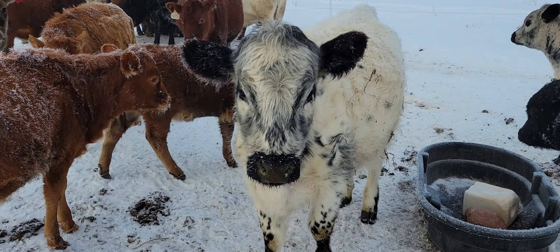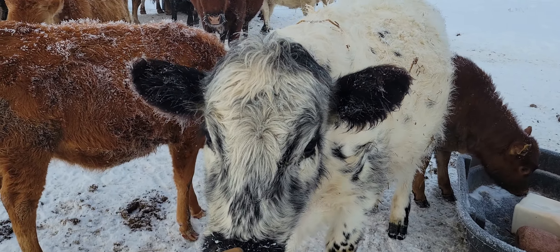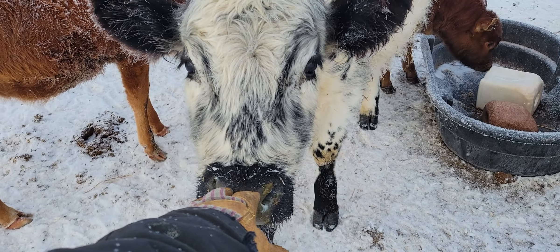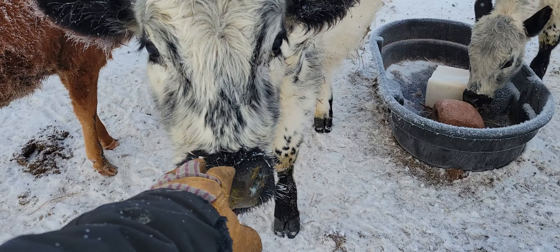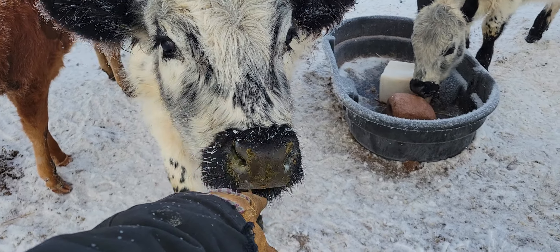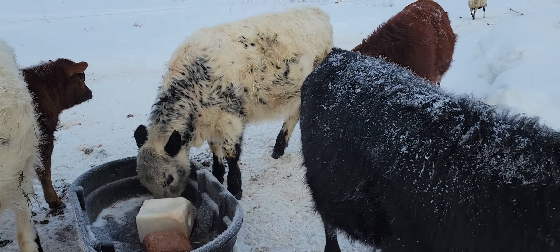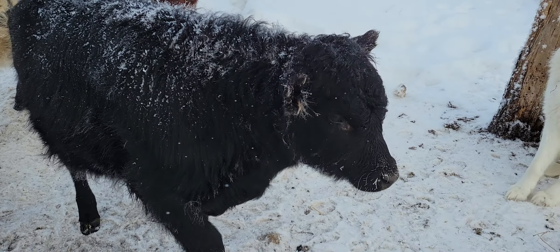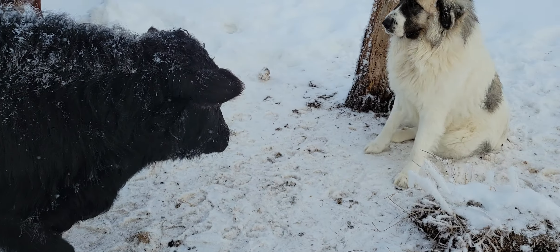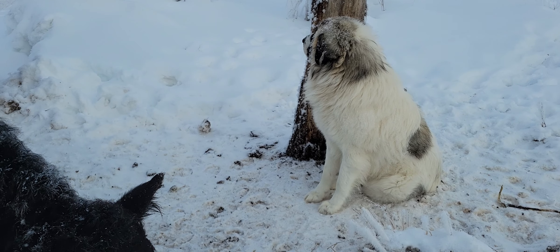These British whites are pretty docile too. I know everybody talks about the South Pole being real docile, but the British whites are really, really nice cattle as well. I certainly can't knock them at all, that's for sure.